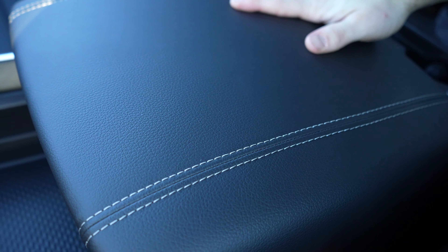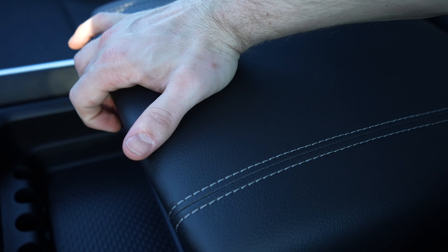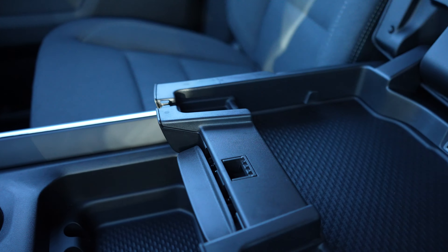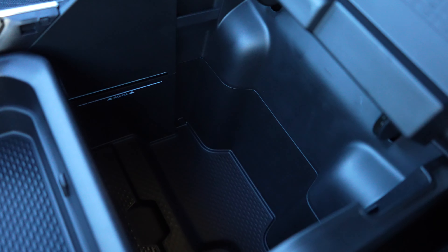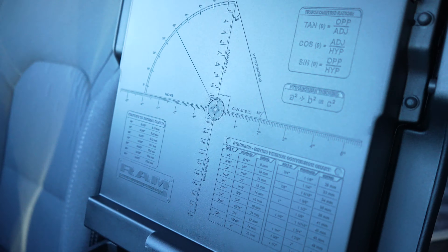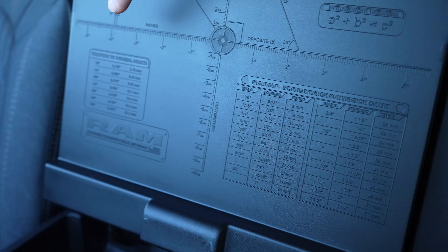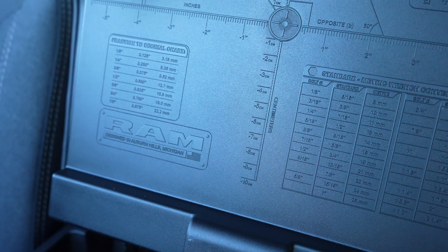Coming back to the center armrest, it is a tiered storage compartment. Lift up on the first lever right here and that gives us access to a storage tray with a USB port and a cutout for cord management. Lift up on the second lever and that gives us access to this deep storage compartment. On the back of this tray we have your trigonometric ratios, standard to metric conversions, as well as your fraction to decimal chart. We also have these little cutouts right here for file folders, so if you use this as a work truck you can store your files right there and be organized. And down in here you have all the previous generations of RAM trucks on this little storage divider.